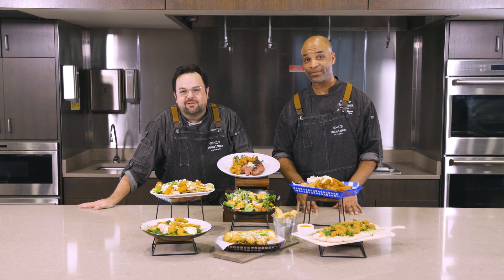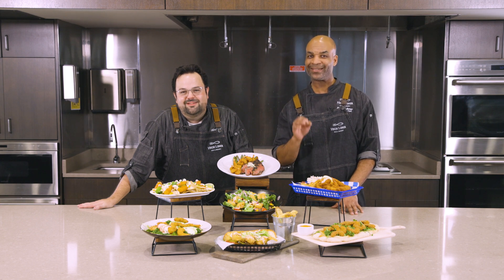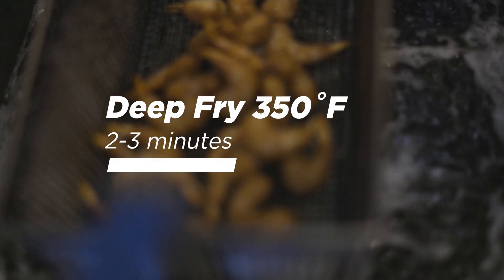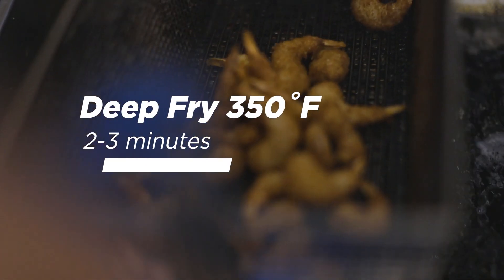Our battered options feature some of the most recognizable beer brands in the business and deliver that distinctive beer taste and aroma. They remain crispy whether out of the fryer or prepared in an oven.